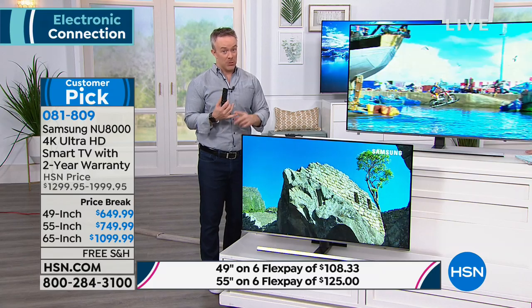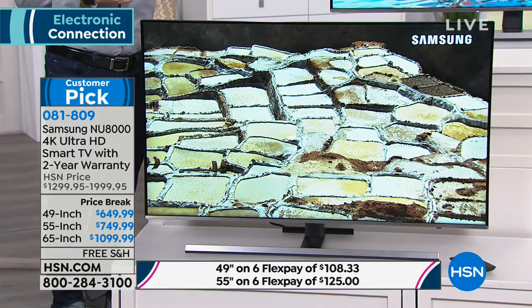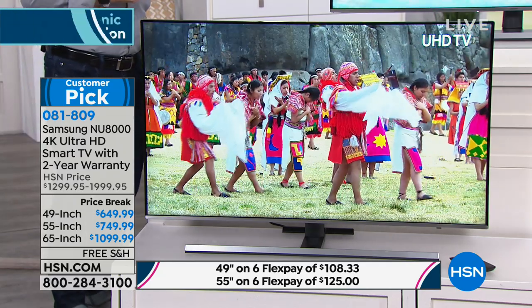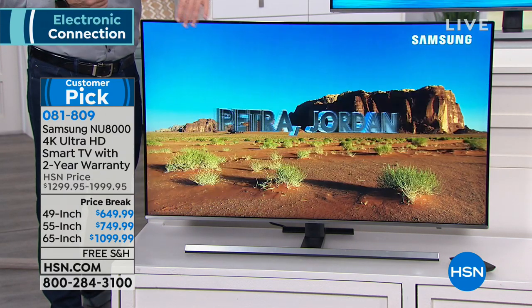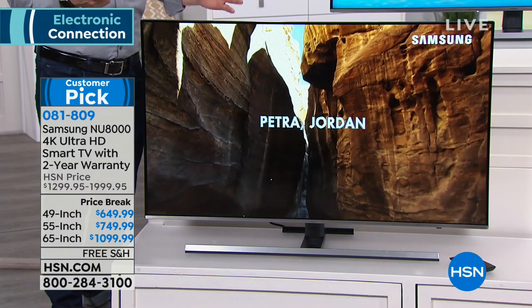It has high dynamic range — HDR. You don't just have millions of colors; you have billions of shades in this television. That's really important for more accurate color reproduction, and if you can't get to that travel vacation, it's like you're already there. The biggest decision is what size you want.